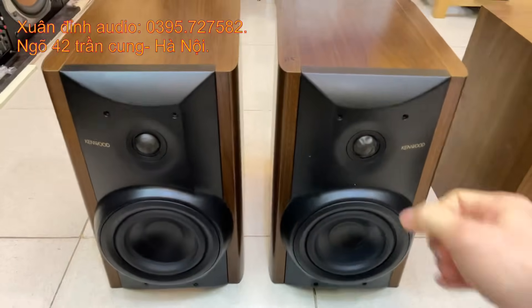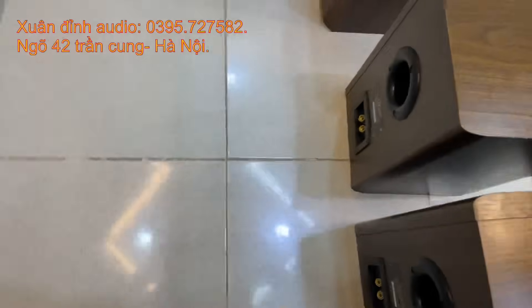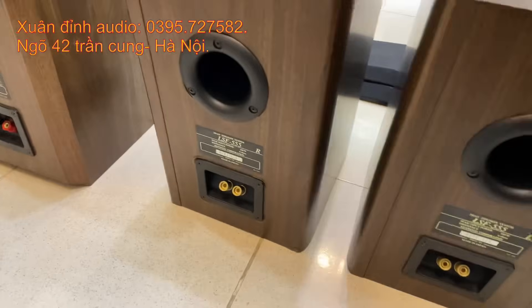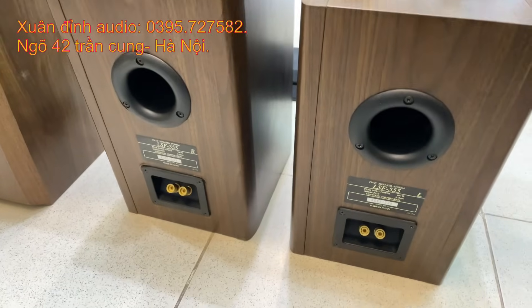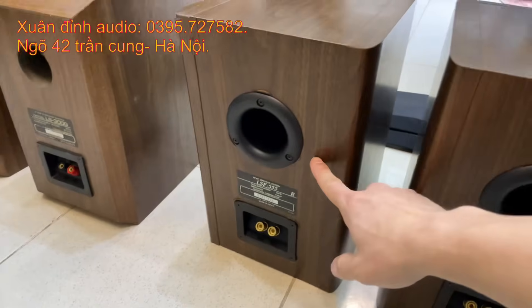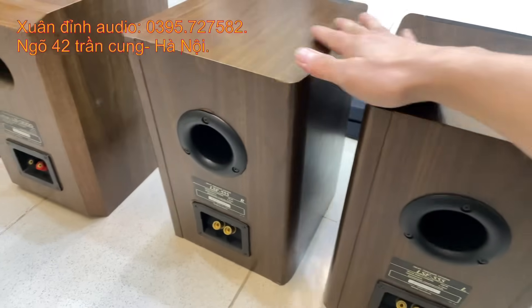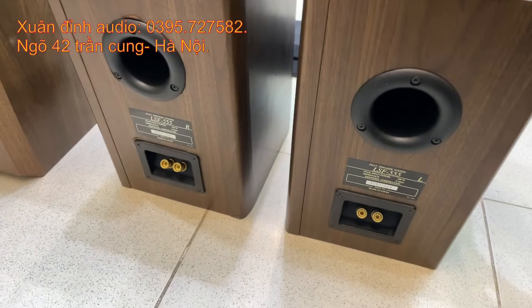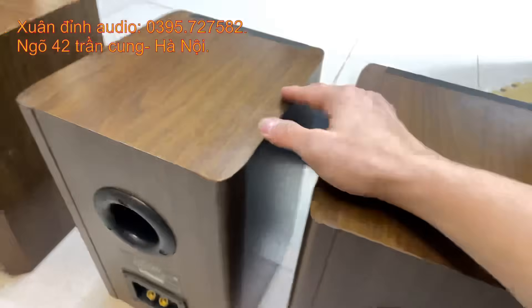Nhìn loa rất hầm hố, mặt của nó là mặt gang, loa rất nặng, lỗ thông hơi phía đằng sau. Kích thước tương tự: chiều cao khoảng 32cm, chiều ngang 22cm, chiều sâu 30cm. Thiết kế kiểu vát góc — nhìn loa rất chất, kiểu dáng gọi là dòng 2N. 305: 6 ohm, 100W, mức giá 3 triệu 6. Cặp này đắt hơn cặp 300G là 400.000 đồng, giá rất tốt cho một cặp loa xuất sắc.